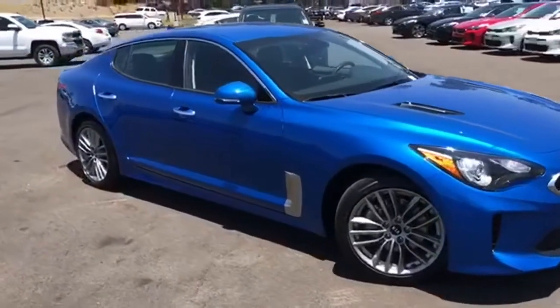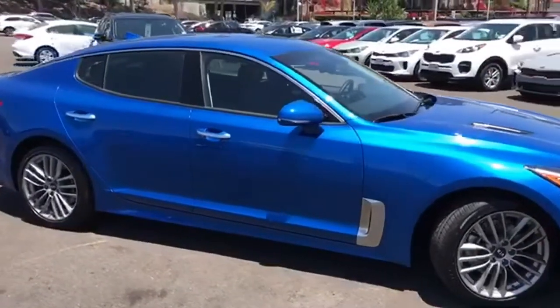It's a 2018 Kia Stinger. Step into a Kia and be surprised.